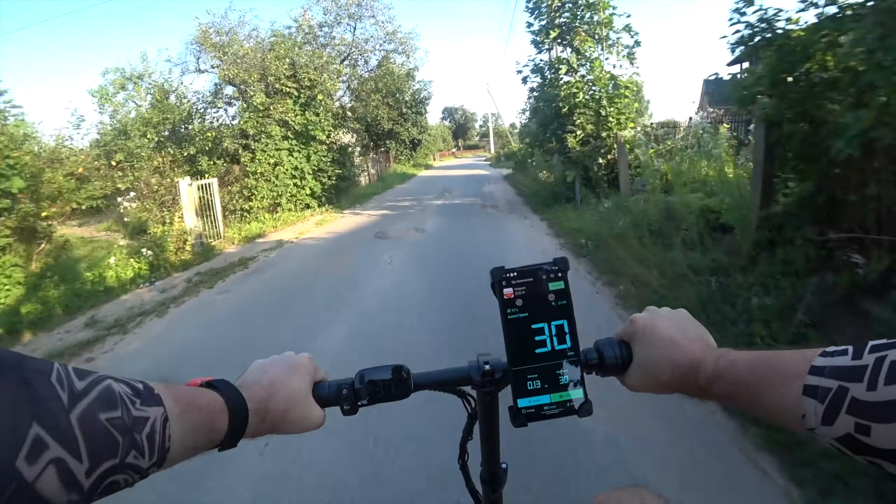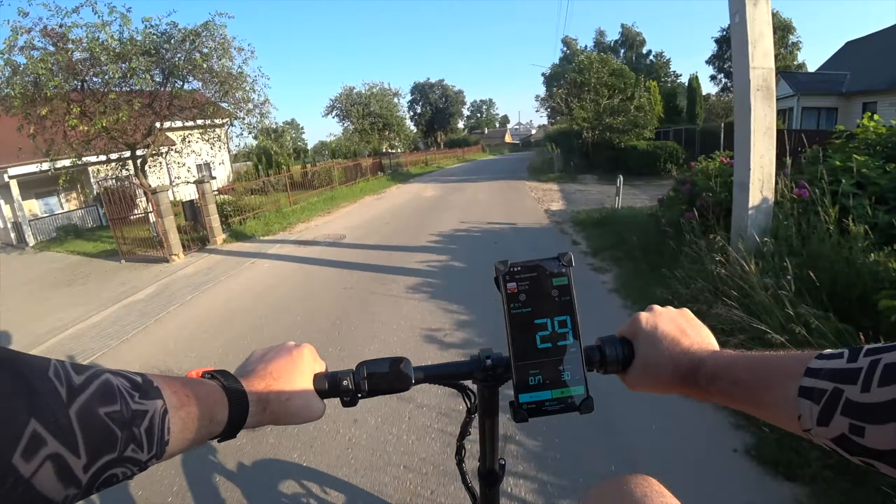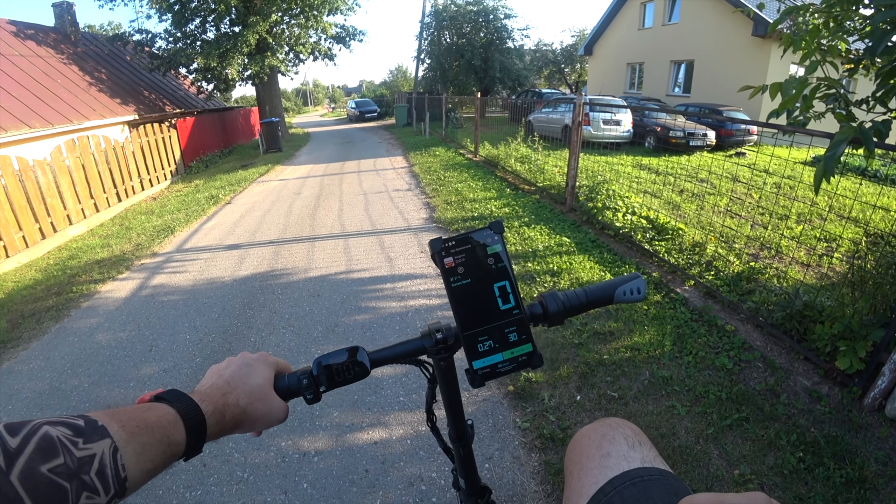This tiny bike — with acceleration — just destroys the fat tire bike I tested yesterday. And we didn't even try the Fido speed unlock hack yet.